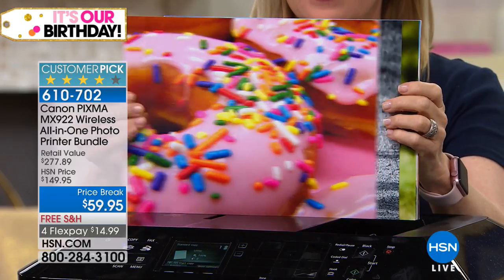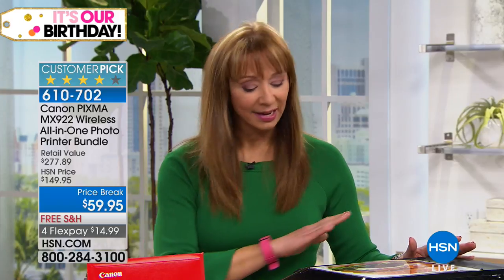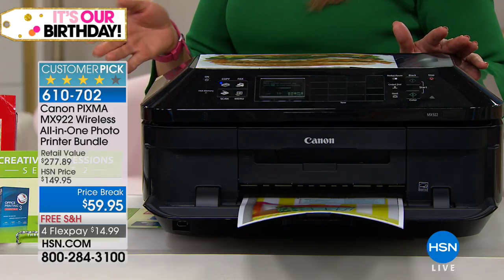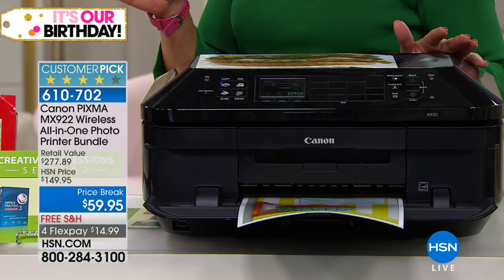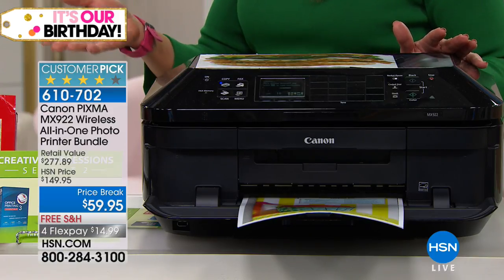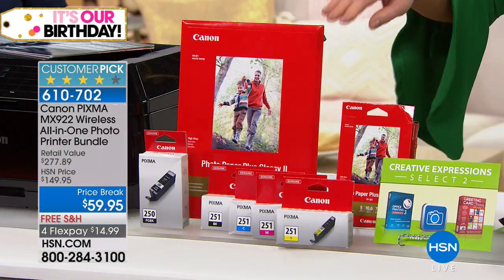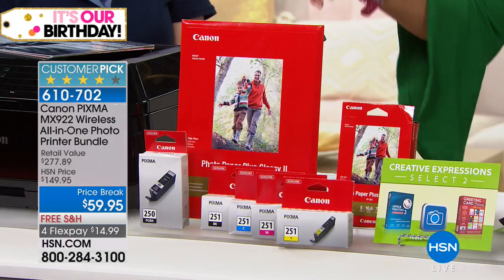I just have to show you what we're including as freebies. Not only is this the lowest price in the country — Canon does not sell this printer anywhere else in America for this price — they sell just the printer alone for close to $100. They're including free software and photo paper in two different sizes.